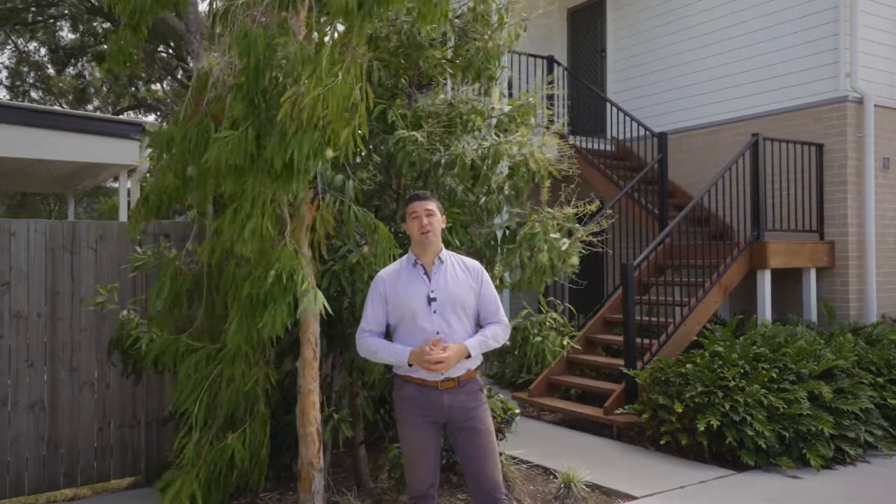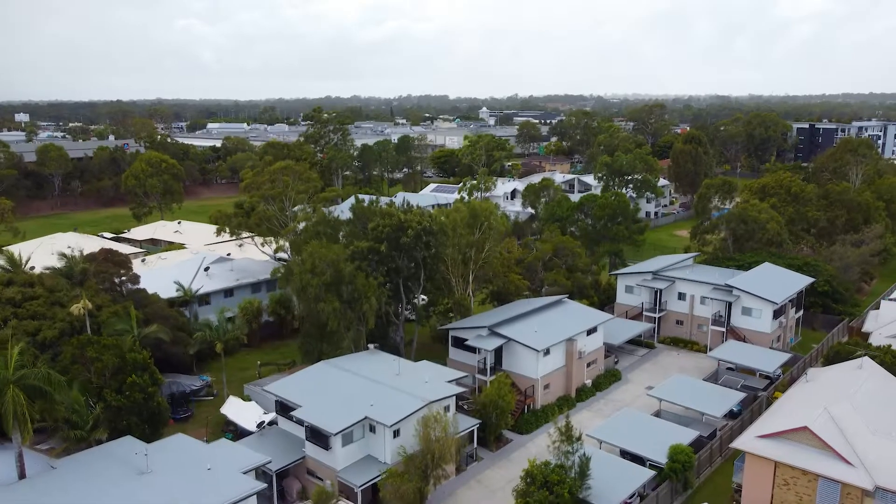A great low set unit — it's vacant, I can get you through at any stage. I'm Ben Parr from the Simon Salm team. Give me a call today, I'd love to show you through.